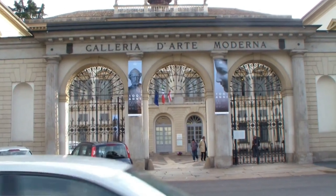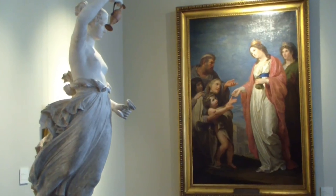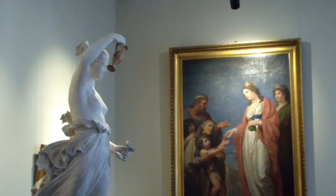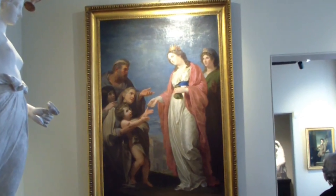Our final stop is the Galleria d'Arte Moderna, a museum that showcases the best of modern and contemporary art in Italy. You can admire the many collections, including works by Italian masters such as Modigliani and Boccioni.